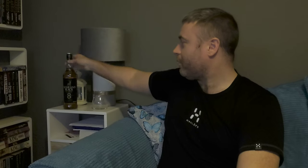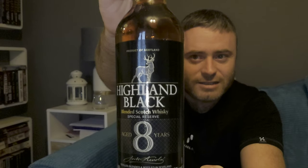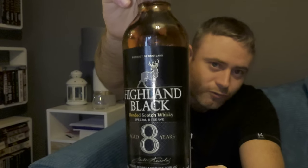Today I am going to be reviewing another UK supermarket whisky. This whisky is from budget supermarket Aldi. This is one I've seen reviewed on quite a few YouTube channels. It pops up every now and then. The two best reviews I've seen have been from both Ralphie and also from Vin at No Nonsense Whisky — they both have very contrasting views on this. So let's see what my thoughts are. This whisky is the Highland Black 8 blended Scotch whisky from Aldi.